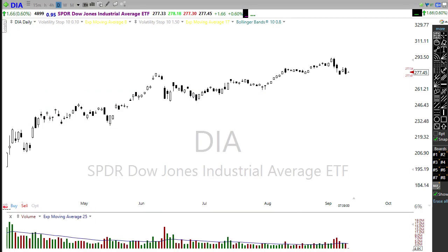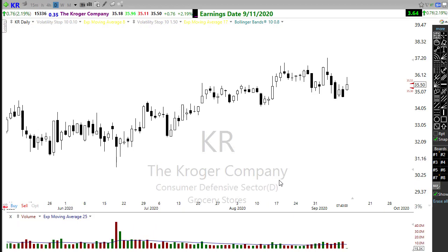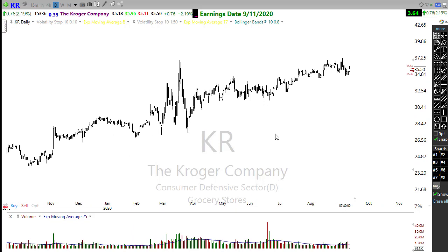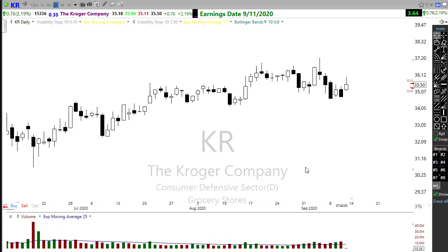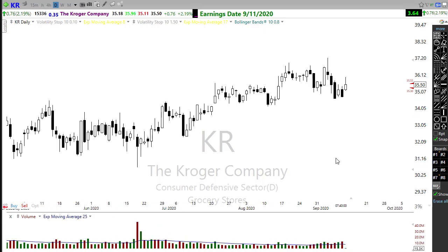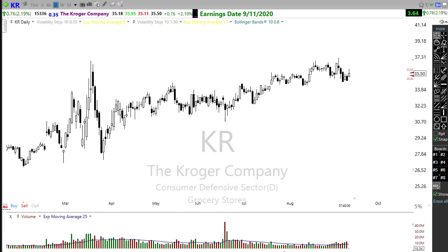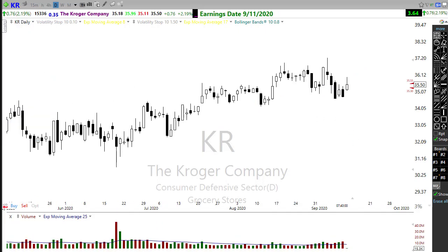Let's take a look at the earnings calendar. We have about 15 companies reporting earnings, but there really isn't much notable in the list today except for Kroger. Kroger has done quite well in a COVID market, but it's a challenging chart to trade because it is so wildly volatile — a lot of big wicks, tails, and whipping around for a grocery store. Let's wait and see what it does on its earnings report.